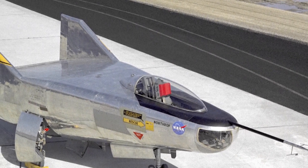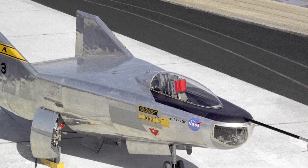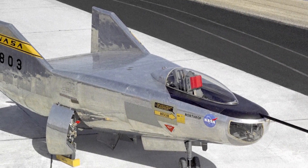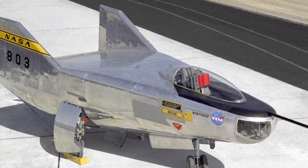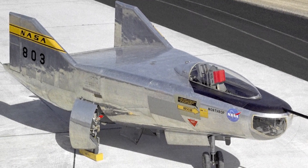The M and F in the craft's name stood for manned and flight respectively. While its body was 22 feet long, its wingspan was only a little over 9 feet wide. The engine used was the very first liquid propellant rocket engine used by the United States on an aerial vehicle. As propellant, it used ethyl alcohol and liquid oxygen, generating a peak thrust of 6,000 pounds of force.